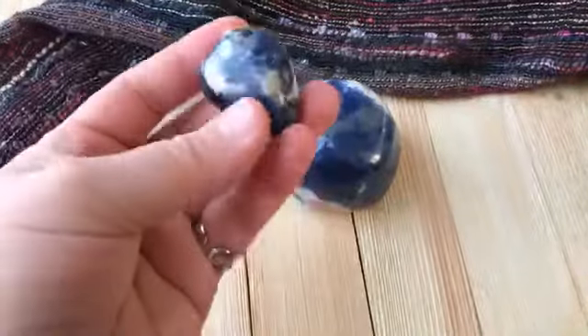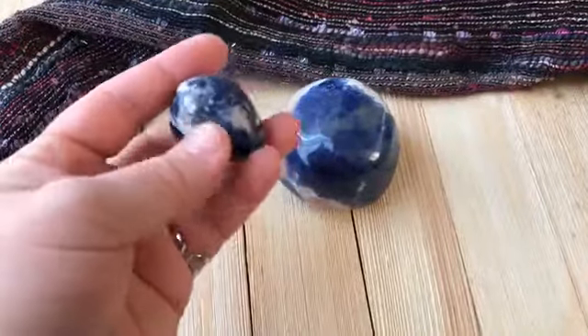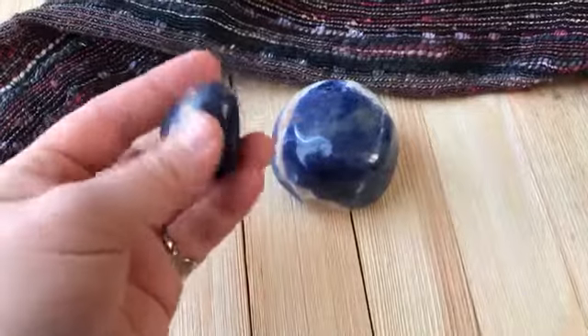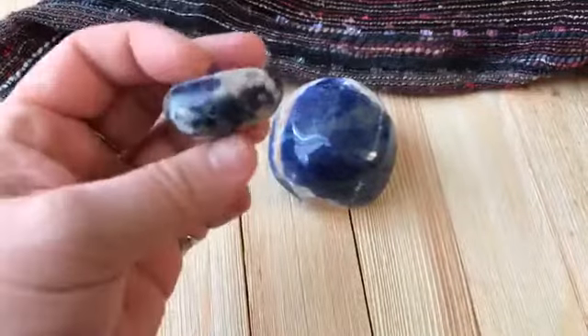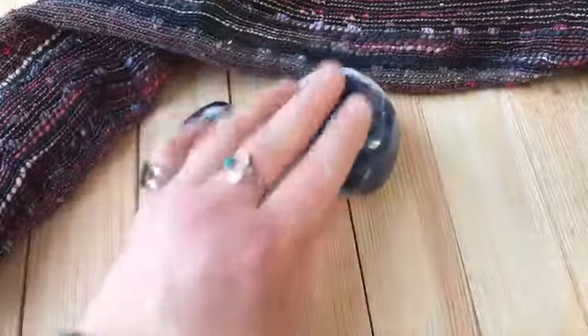If you have a smaller piece, you could slip it under your pillow or inside your pillowcase so that you don't lose it if you toss and turn. If it's a small enough or flat enough piece, you might be able to stick it under your pillow and work with it that way.